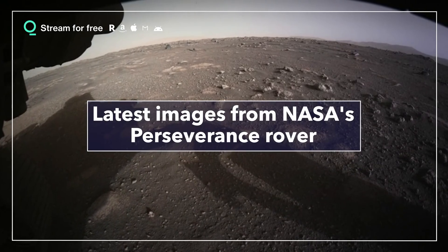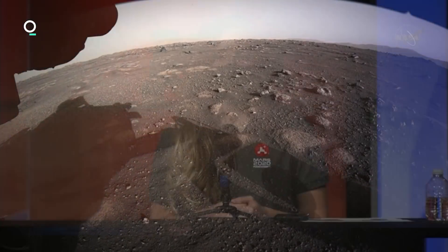The first front hazcam image we received with the cover on was still a black and white image, and it looks a lot like what Curiosity looked like when we landed — low resolution, black and white imagery. Over the next few hours after we deployed the cover, we were able to actually get down the full resolution color imagery.